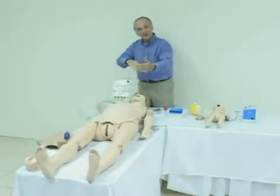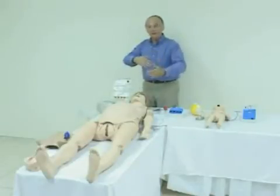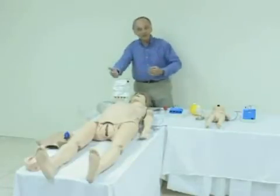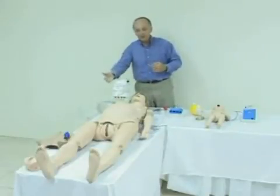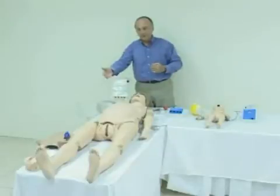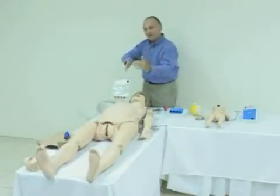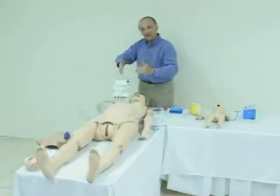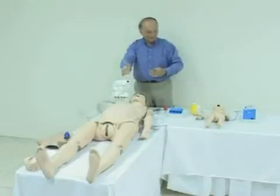The vulva is also removable and interchangeable. So if you want to do an episiotomy, you can, and simply replace the vulva. You can also do Leopold maneuvers to determine whether the child is being delivered head down, head up, transverse lie, normal lie, or any of the above.